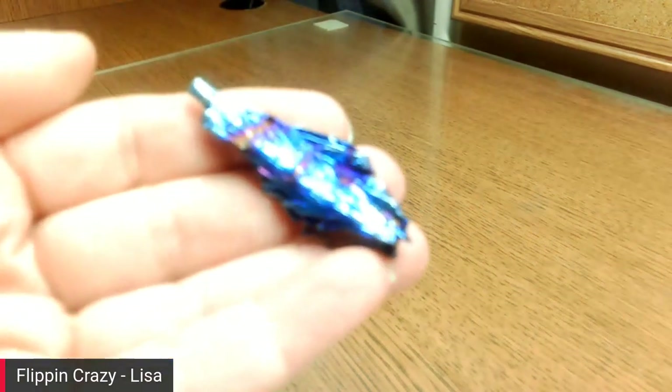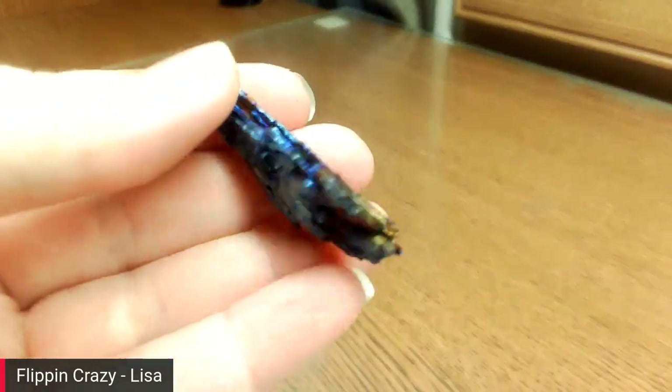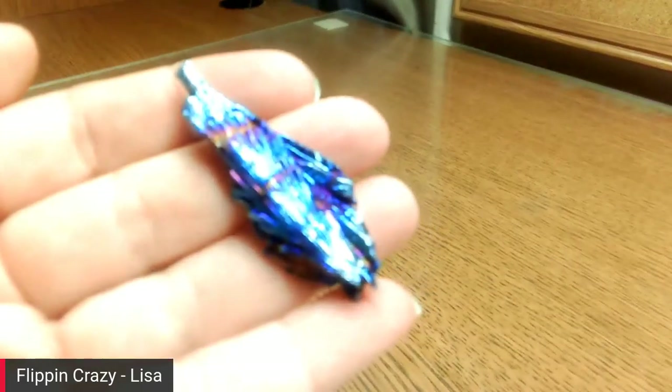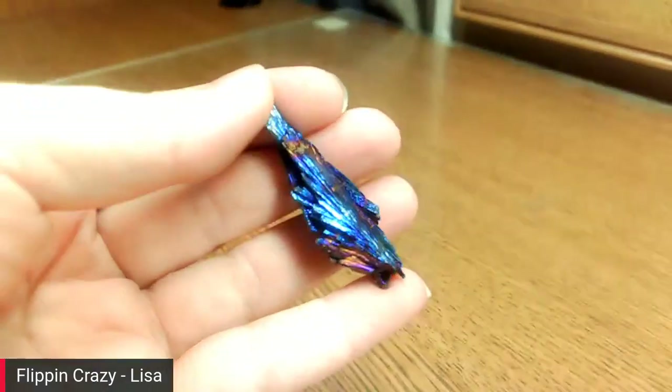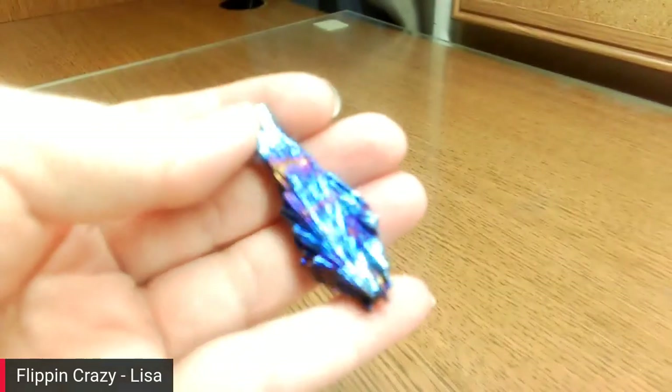This is going to be wrapped — it's a kyanite fan, and it is titanium-coated. That kyanite fan is going to make a really nice pendant. Look at the blues and purples in there — isn't that pretty? I'm excited about that.